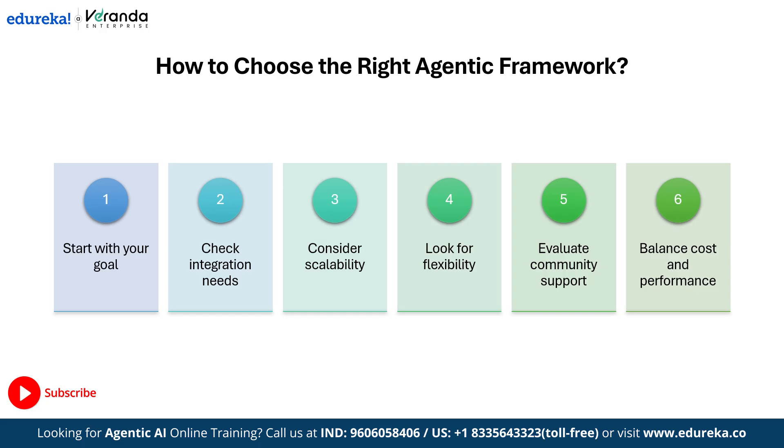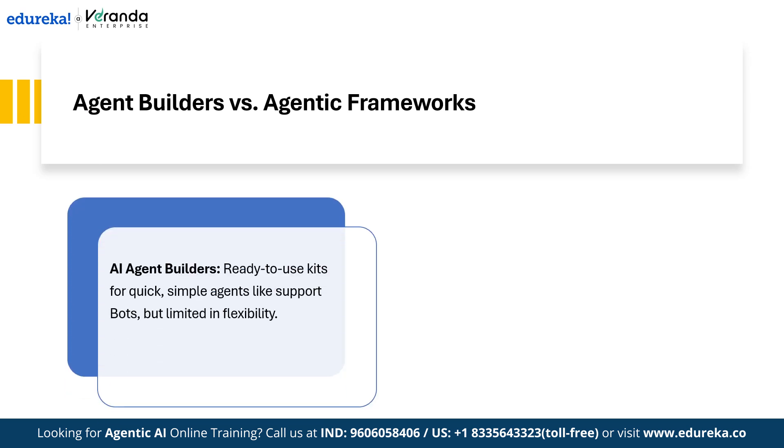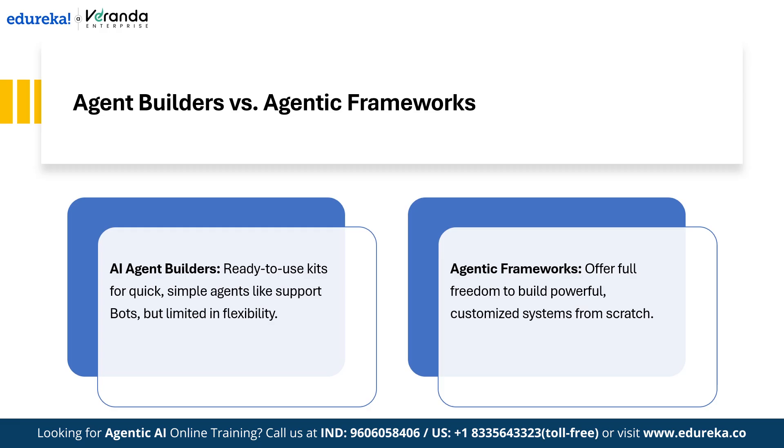Your framework should align with the problem you want to solve, not the other way around. There is a common confusion for beginners: AI agent builders are like ready-to-use kits — you can drag, drop, and launch an agent fast, which is perfect for simple tasks like a support bot, but they are limited in flexibility. Agentic frameworks, on the other hand, give developers the freedom to design powerful, customized systems from the ground up. Builders are like instant cake mix — fast but limited — while frameworks are like having all the ingredients: it takes more effort, but you control the flavor, shape, and result.